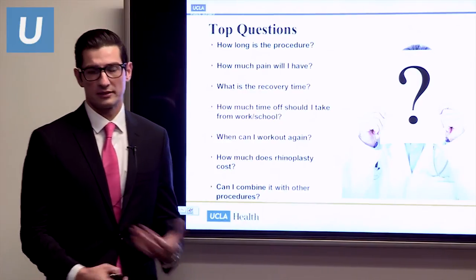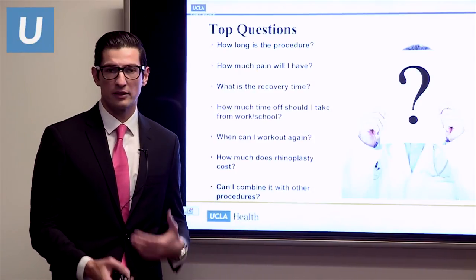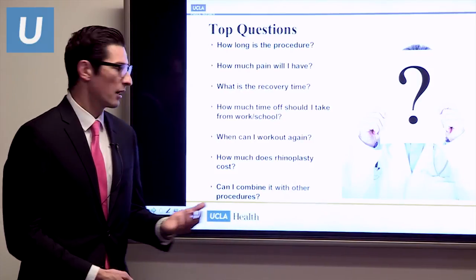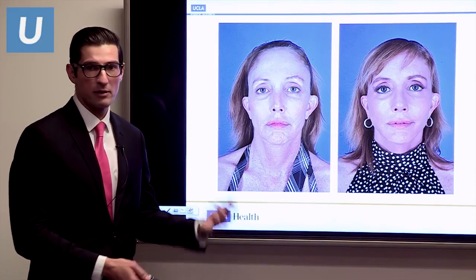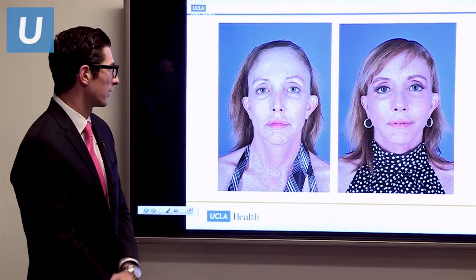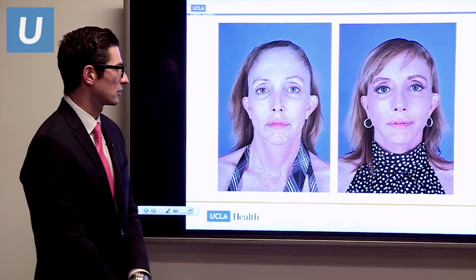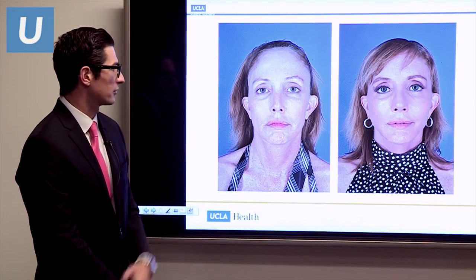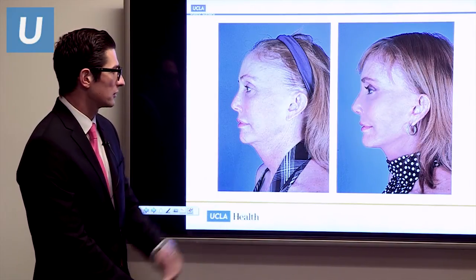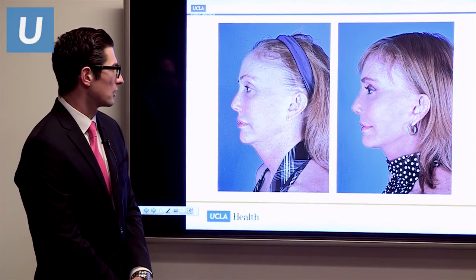Can rhinoplasty be combined with other procedures? A lot of times patients are going to be under anesthesia anyway and have another concern. As a rhinoplasty surgeon, we try to address the whole face — whether you need a chin implant or other work. For example, a recent patient came in for functional rhinoplasty but also wanted facial rejuvenation, so we gave her a facelift at the same time, corrected her breathing — that was covered by insurance — and just charged her for the facelift under the same anesthesia. She was a very happy patient, and this result is only 10 days out.